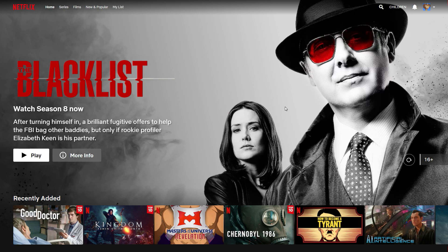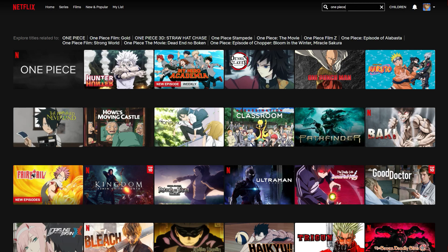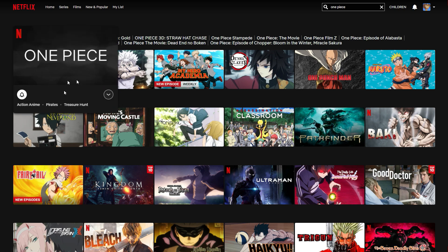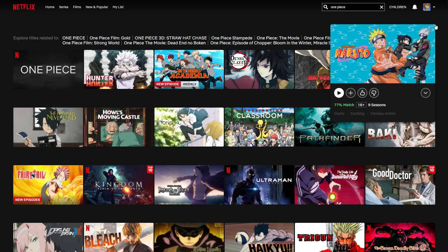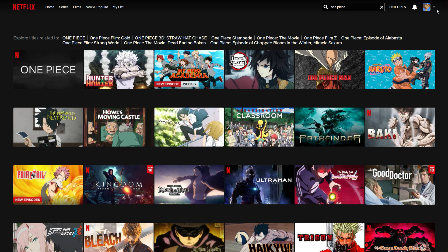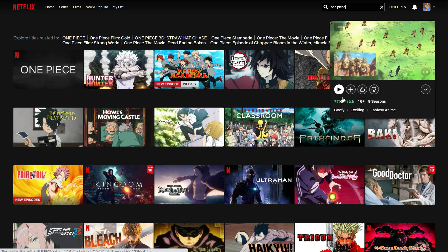If I go ahead and search for One Piece — that's an anime — let's have a look if it's available on the Thai Netflix. And no, it is not. What's showing is a live-action movie, not the actual anime. So One Piece is not available on the Thai Netflix, and that's what I'm showing you right here.